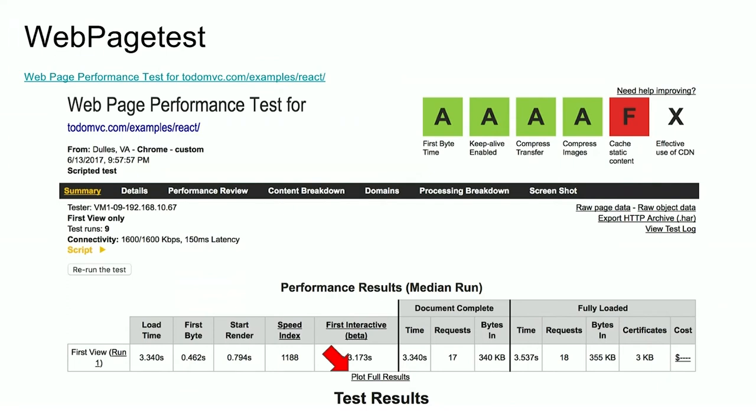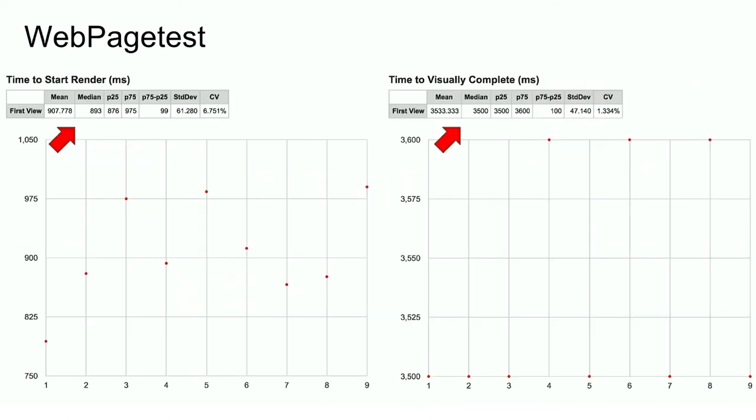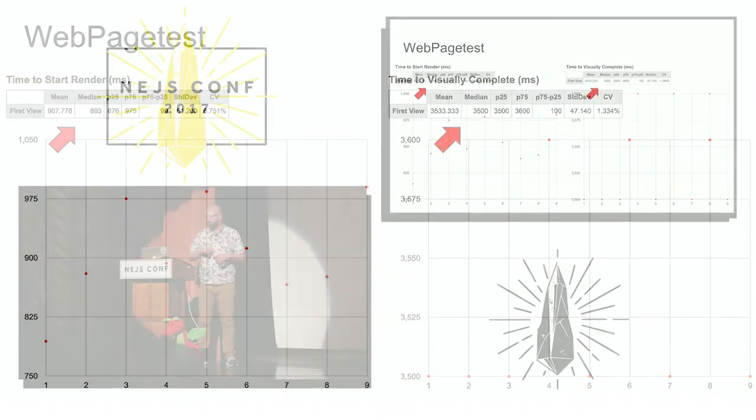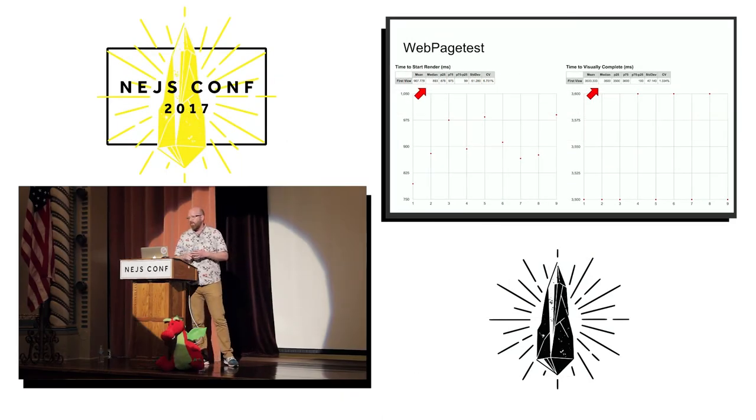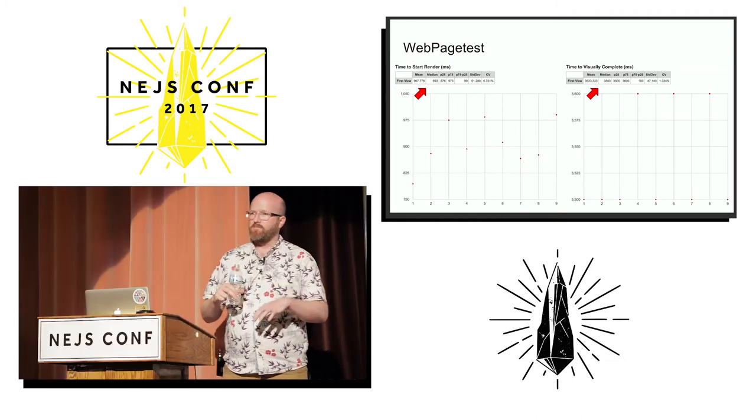I want to call your attention to the little link at the very bottom that says Plot Full Results. If you click that, it takes you to a page where you can actually see all of the various metrics that are collected, plotted, with some nice summaries about those metrics.